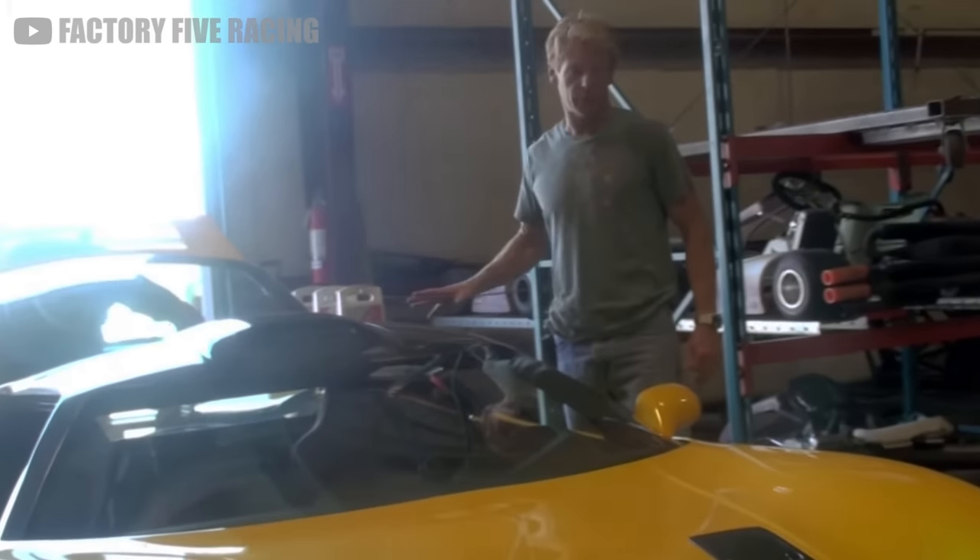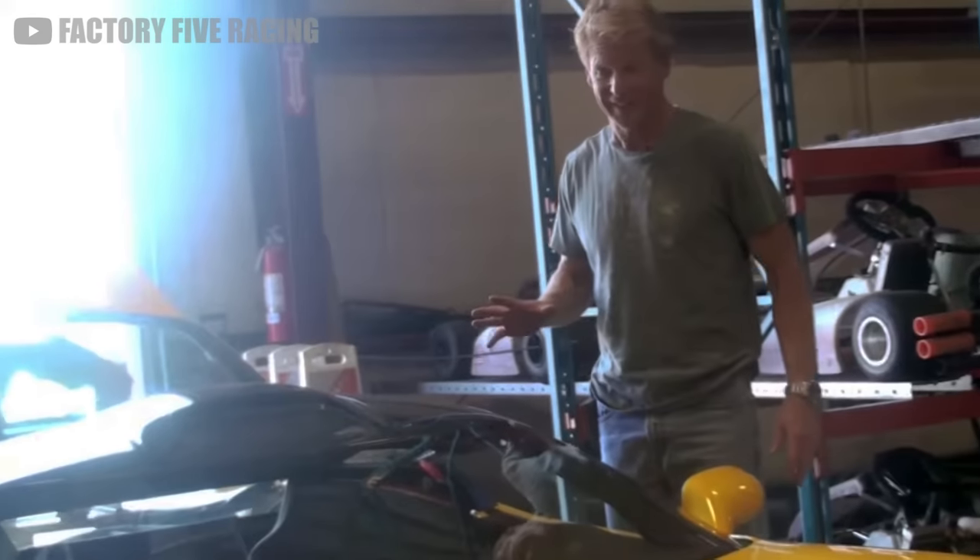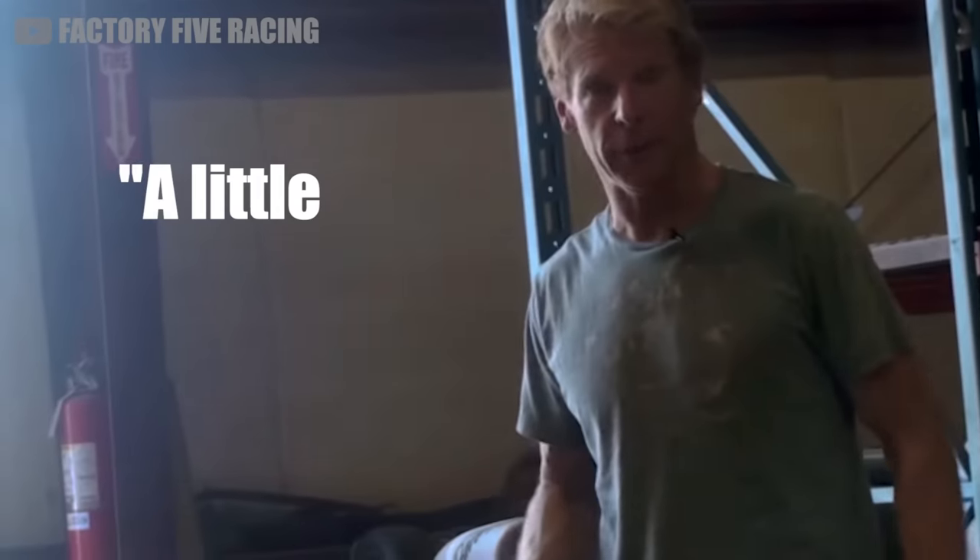I drove the car — the extra horsepower definitely makes a huge difference. It went from insane fast to a little bit too fast, maybe.